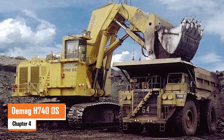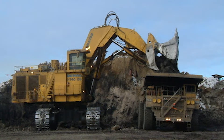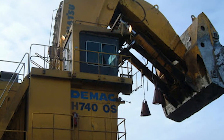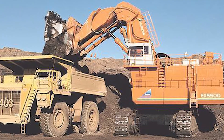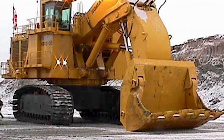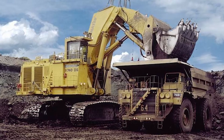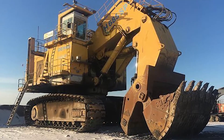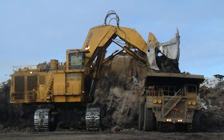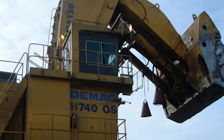Number four: the Demag H740 OS. The Demag H740 OS is a beast designed for heavy-duty mining operations, especially in abrasive environments like oil sand mining. This giant crawler excavator weighs in at 744 metric tons. It's powered by two Caterpillar engines each delivering 2,200 horsepower, for a total of 4,400 horsepower. The H740 OS can scoop up to 40 cubic meters with its gigantic bucket and has a tear-out force of 2,320 kN. Built for stability, it features a wider car body and track pads to enhance performance in challenging terrain.